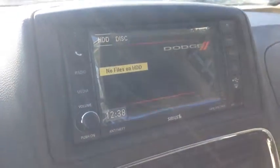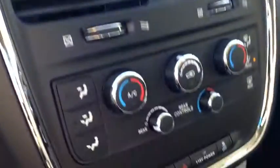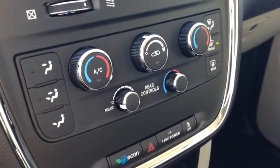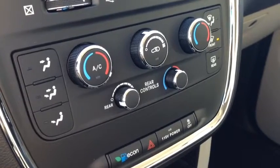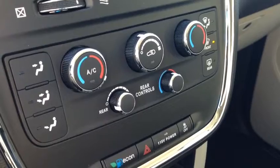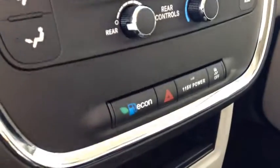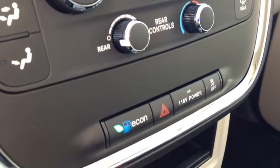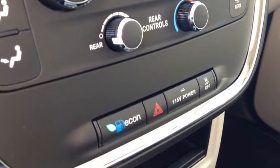Just below the audio entertainment system we have our heating and cooling center. It has three zones: one for the driver, one for the passenger, and one for the rear passengers. It includes air conditioning and front and rear window defrost. We also have an economy button which, when activated, helps regulate the fuel efficiency of the overall vehicle.